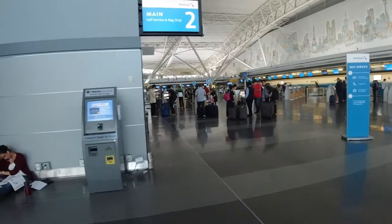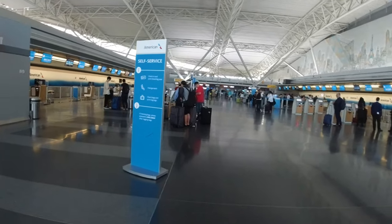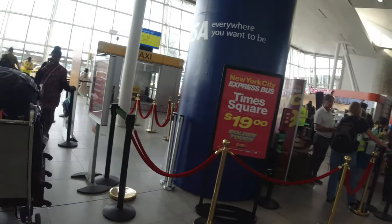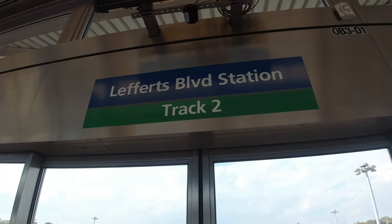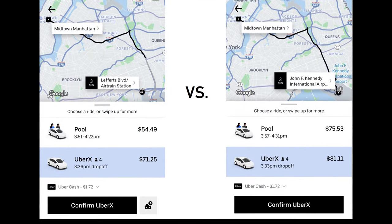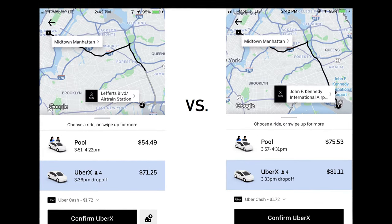Before I end this video, I'd like to share one last secret about how to save some quick money. Rather than getting on a taxi from the airport, take the AirTrain towards Howard Beach and get off at Lefferts Boulevard. Request an Uber from this location and you'll find that it often saves you $10 to $15. Remember that the AirTrain ride to Lefferts Boulevard is completely free.